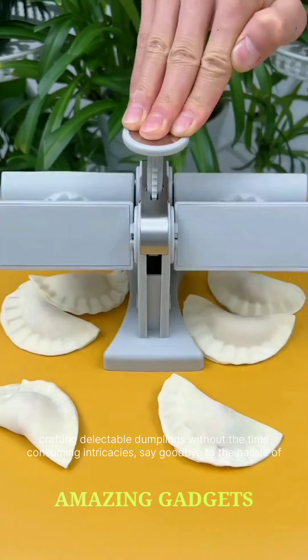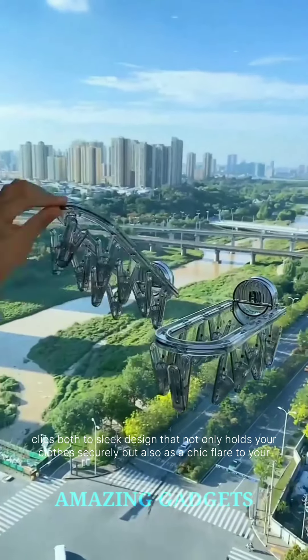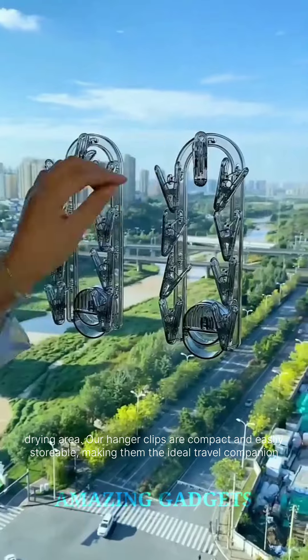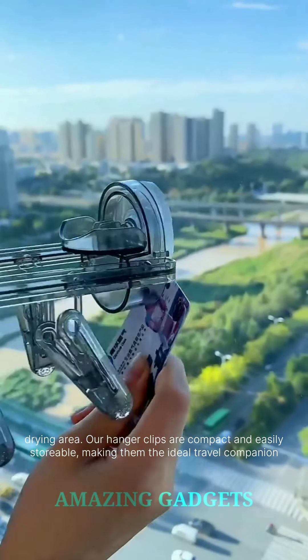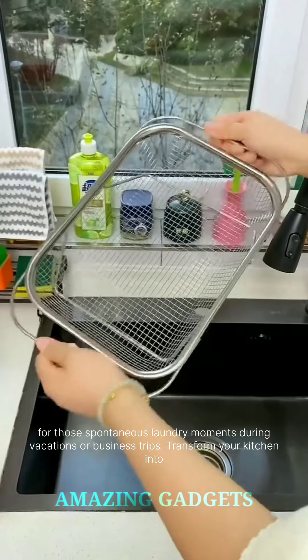Say goodbye to the hassle of traditional drying methods and embrace the future of laundry with our clothes drying hanger clips. Our hanger clips with back suction cups stick securely to windows, glass doors, or any smooth surface, allowing your clothes to bask in the sunlight without occupying precious floor space. Our hanger clips boast a sleek design that holds your clothes securely while adding a chic flair to your drying area. Compact and easily storable, they are the ideal travel companion for spontaneous laundry moments during vacations or business trips.